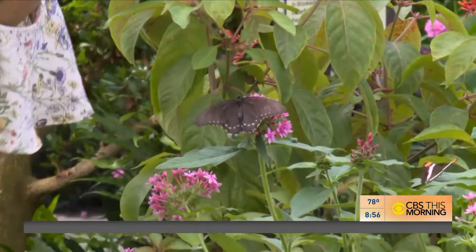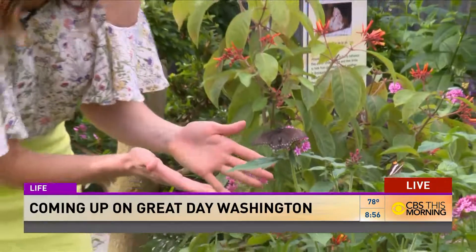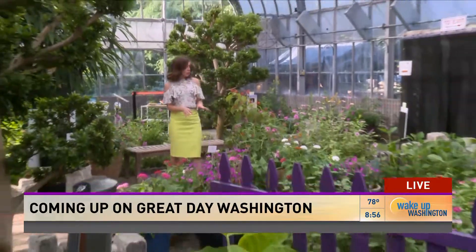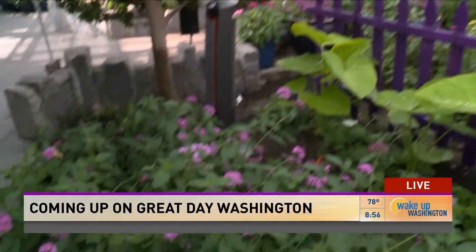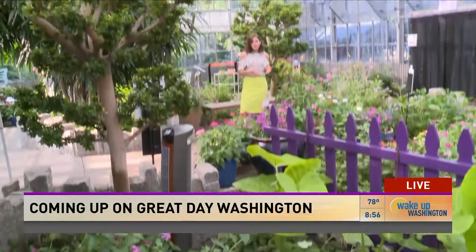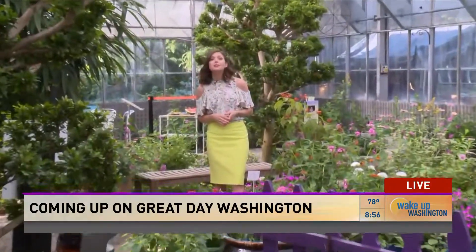Hey Megan. Hey, good morning Ellen. You know, when you're right around them, do you think there's anything more beautiful than butterflies? This morning we're at Brookside Gardens in Maryland where there is a whole area of butterflies all around us. We're going to learn about them and make some of their natural habitats that you could do at home with the National Wildlife Federation. So stay with us.